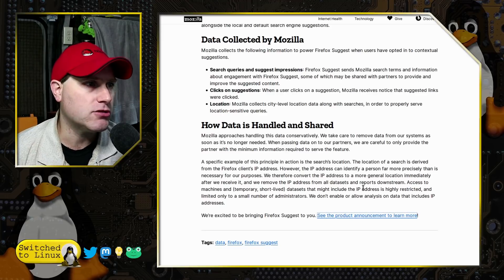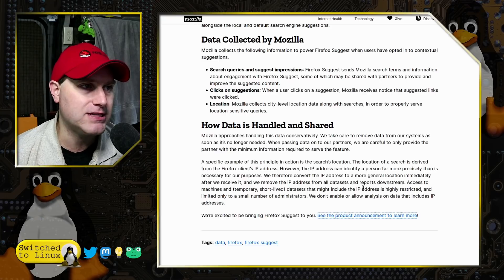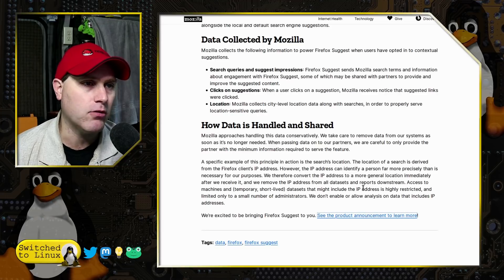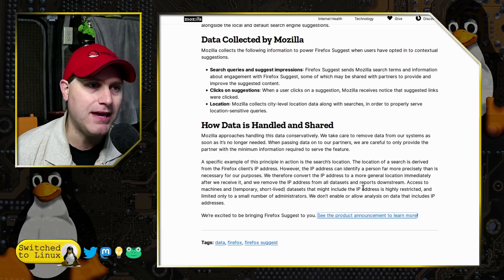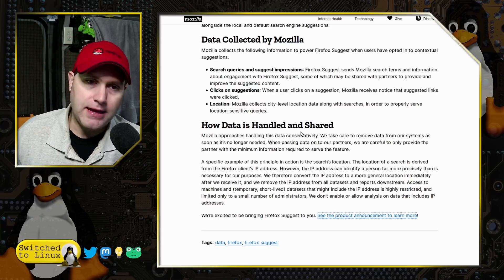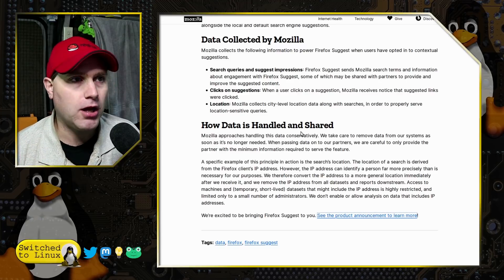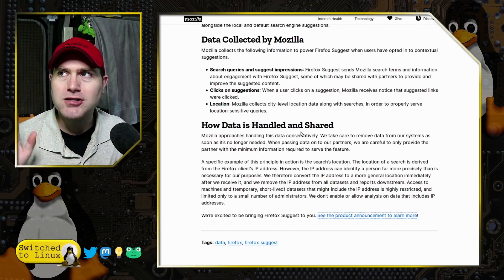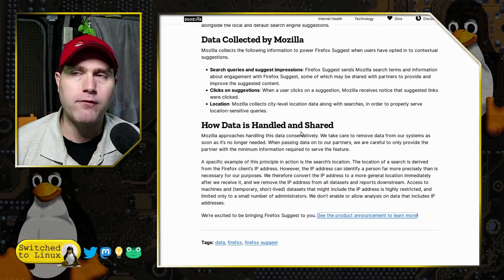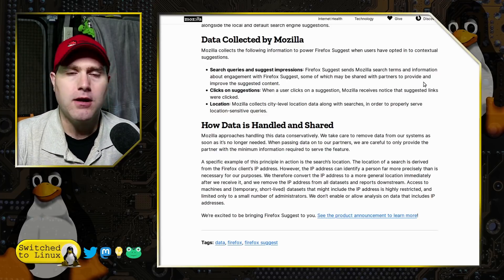The search location is derived from the Firefox client's IP address. However, the IP address can identify a person far more precisely than necessary, so they convert the IP address to a more general location immediately after receiving it and remove it from datasets. However, downstream access to temporary short-lived datasets might still include the IP address, restricted to a small number of administrators. In reality, employees at Firefox can still access your IP address. This was a small test back on September 15th, but now with Firefox 93 it is enabled and pushing out.